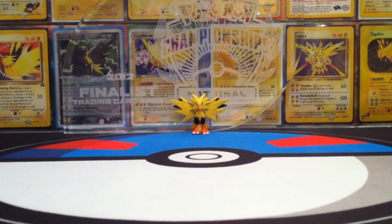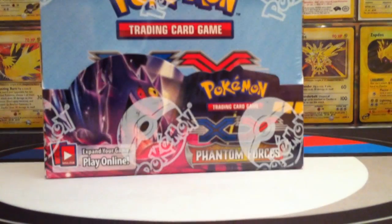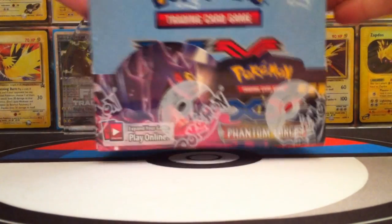What's up YouTube? It's ZadnosedTCG here and today is November 5th. You know what that means? BAM! Phantom Forces is finally out now. And what better way to celebrate it than by opening up a booster box on my channel.